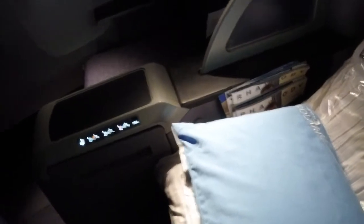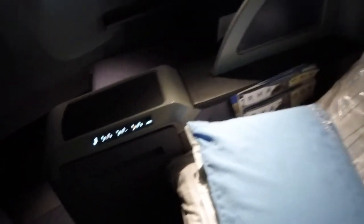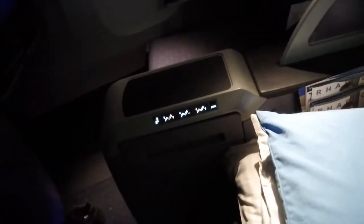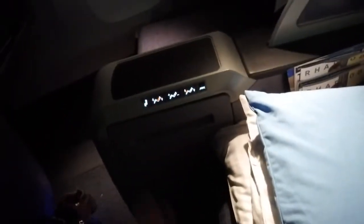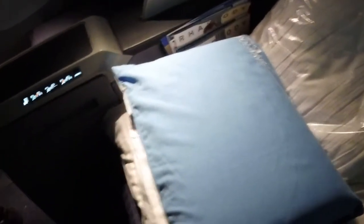We're seven hours into the flight already, and it feels like two hours. I mean, I've really gotten hardly anything accomplished. I didn't even watch a movie. I've been staring out the window a lot, and I'm not really sure what else I've been doing.